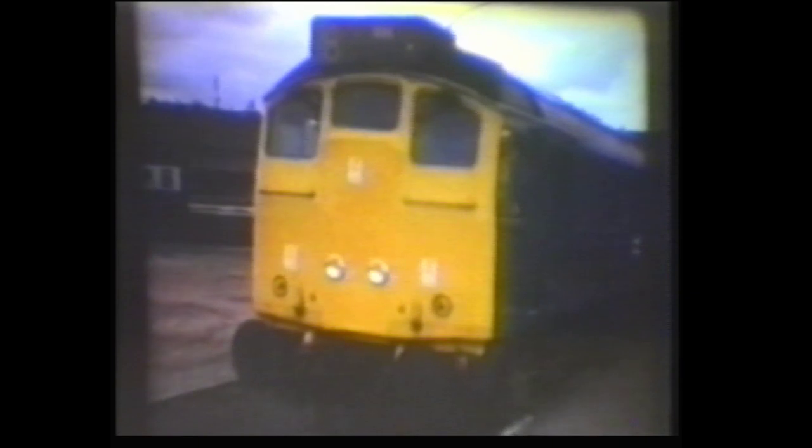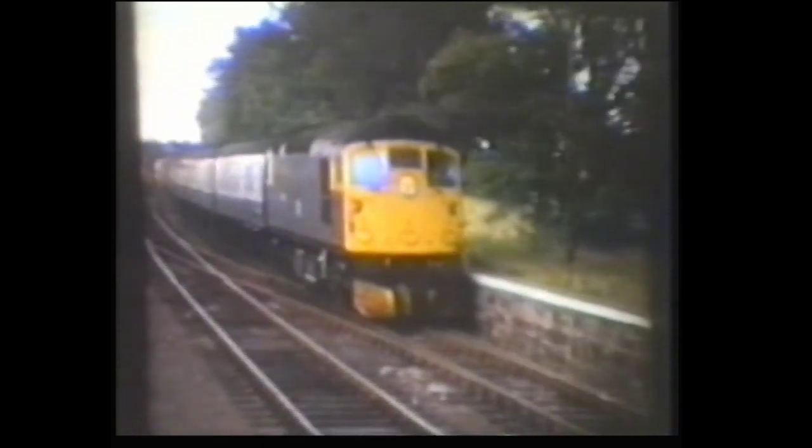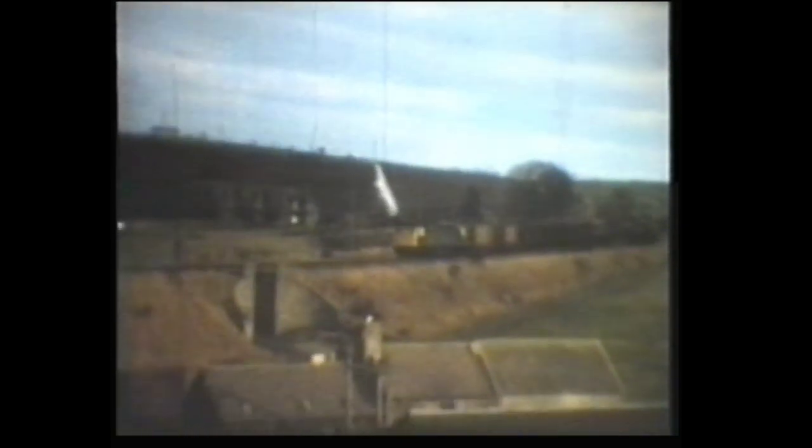Another Class 24 is seen buffering up to its train in Inverness. And this Class 26 is on another far north of Scotland train. Class 26 number 26013 is seen on the early morning freight train from Fraserburgh to Aberdeen at Stricken.